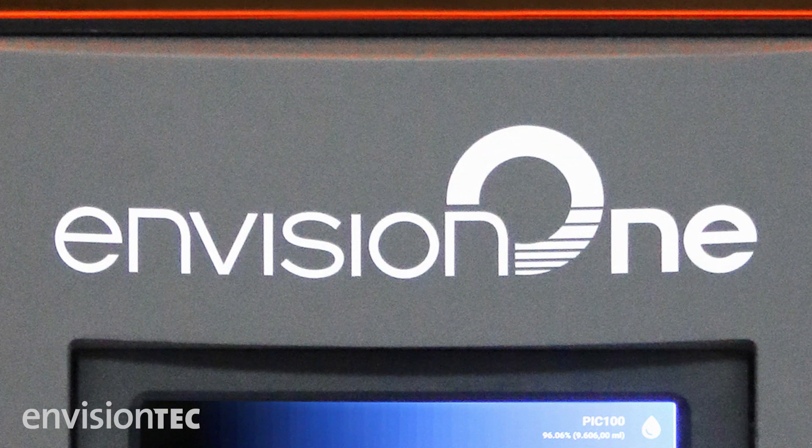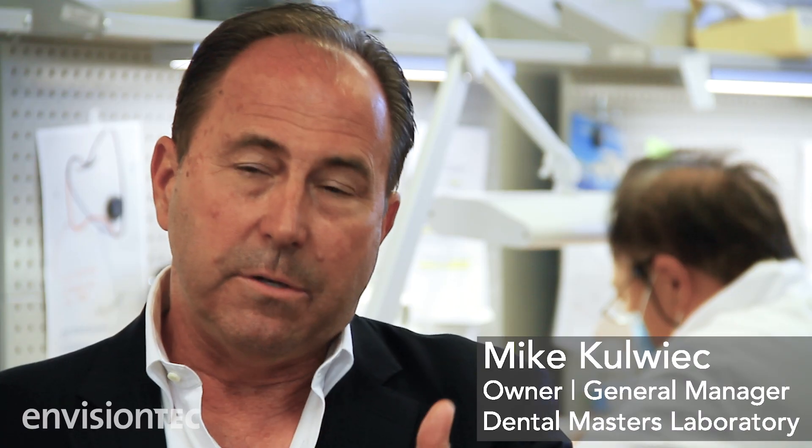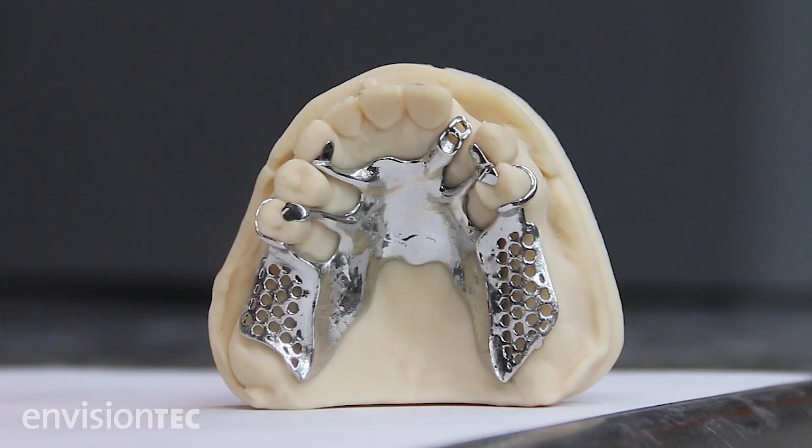EnvisionTech, with the advent of the Envision 1 3D printer, has allowed us to get our product made more quickly. A lab anywhere in the United States can send a scan to us on a Monday, and on a Wednesday of that same week, they will receive a cobalt chrome framework back to them with a 3D printed model.